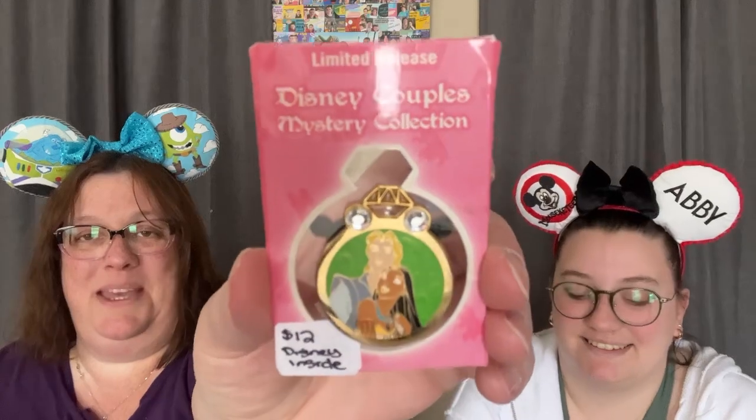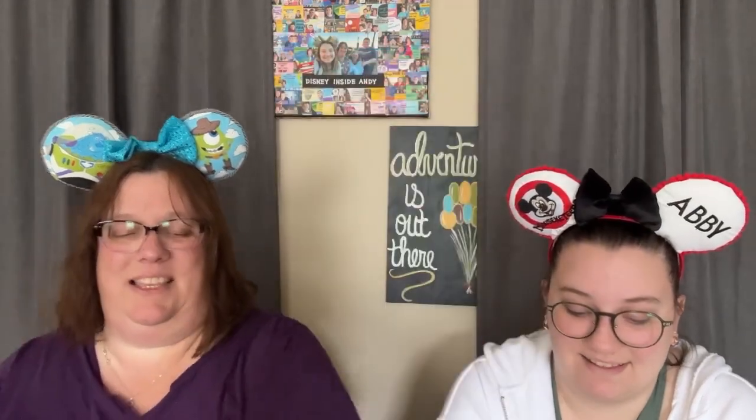This one is a mystery set from Hong Kong — cute packaging on the backing card. This is a limited release Pocahontas ring pin and I got it for twelve dollars. This is probably a trader for us, so keep in mind if you see something you want.